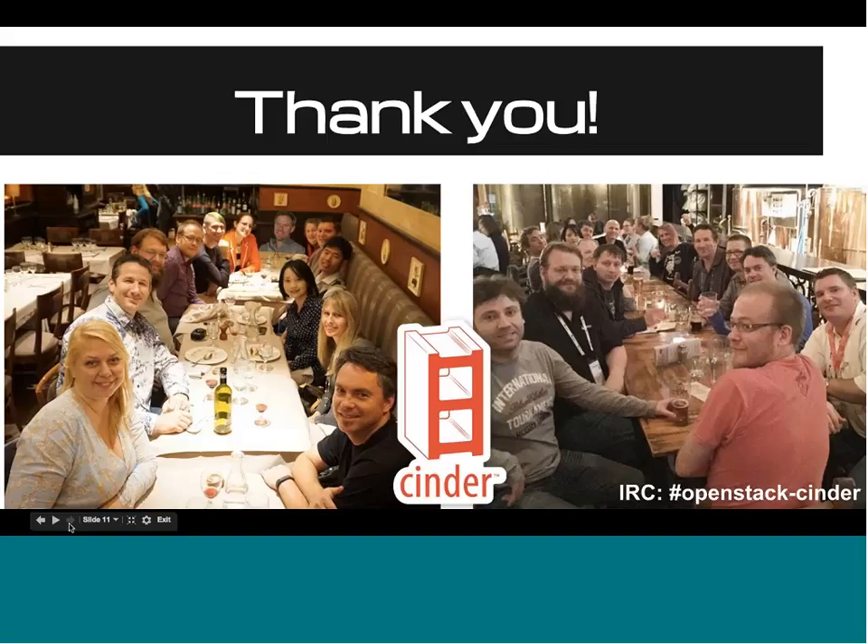That's it — those are just some pictures of the Cinder team. Thank you. If you want to reach out to us, we are on Freenode IRC. Our channel is #openstack-cinder. Please reach out — we're a nice group. Thanks!